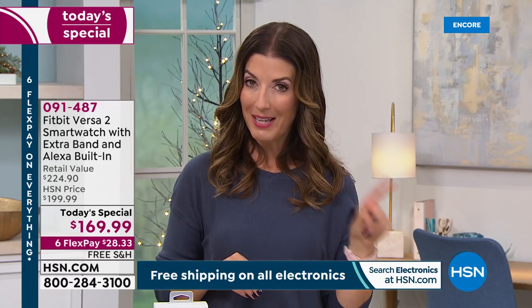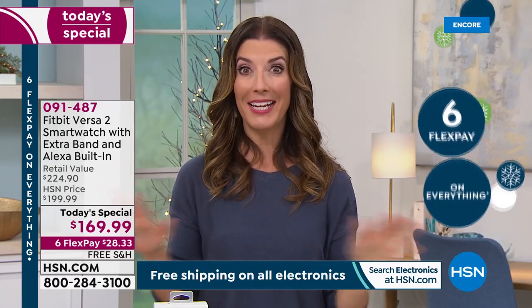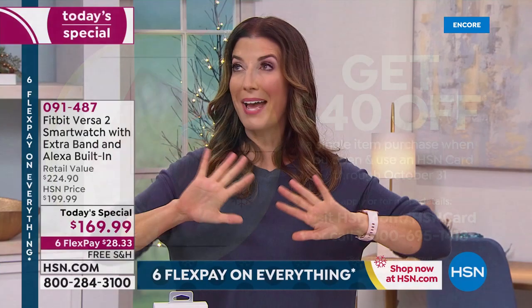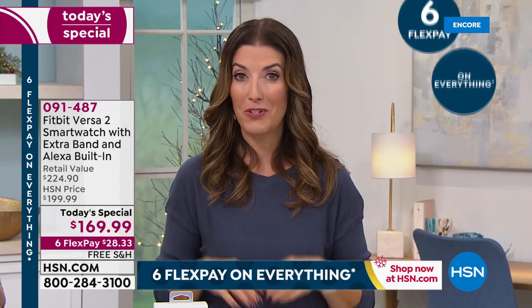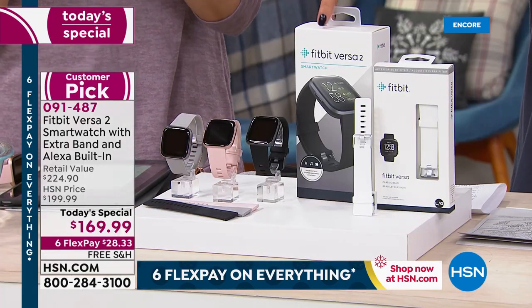If you apply today and buy today with the HSN credit card, you're going to get another huge savings — $40 off any single item purchase when you open and use your HSN credit card. That is the most we have ever offered in the history of HSN as a discount off your very first purchase. That means you're getting a Fitbit Versa 2 for $129.